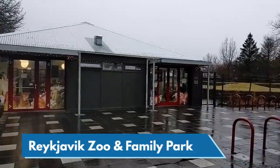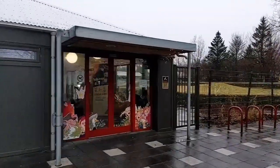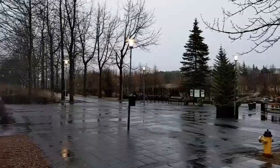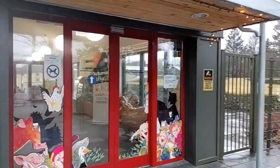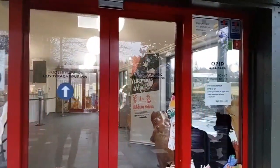Hi guys, welcome to Reykjavik. It's a little bit windy, a little bit rainy. We're gonna visit the Reykjavik Zoo today, the valley of Laugardalur over here. So we're gonna check out the Icelandic animals and I'll tell you a little bit of stories about them. So this is the Reykjavik Zoo, or the family and animal park, domestic animal park.